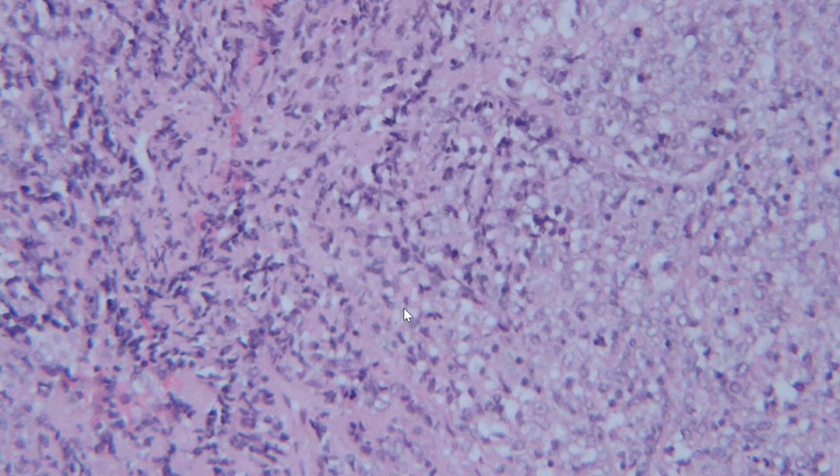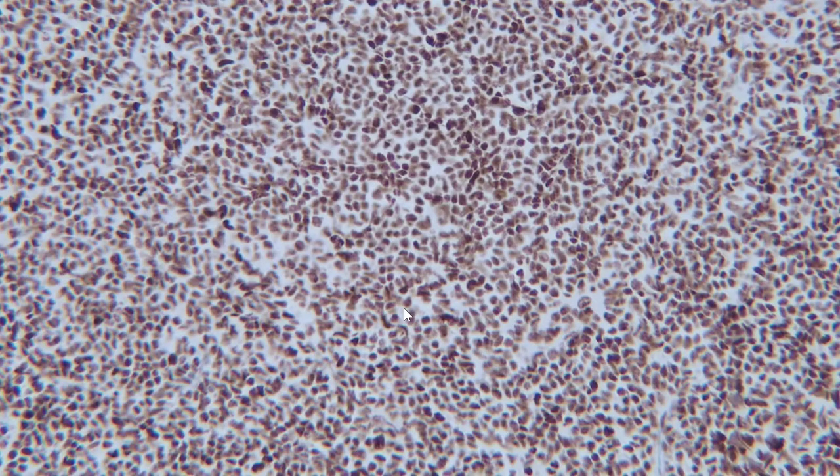So what's the diagnosis? We can conclude that it is a high-grade, primitive, or poorly differentiated tumor. Based on the patient's age and the morphology of the tumor, the top of the differential diagnosis should be a rhabdoid tumor. So what do we need to do to document that this is a rhabdoid tumor? The answer is immunohistochemistry.